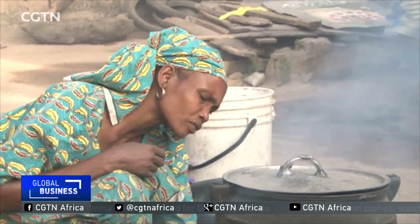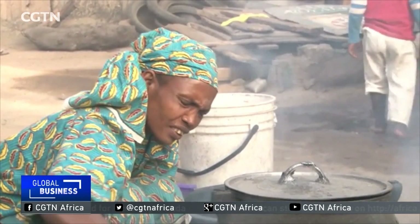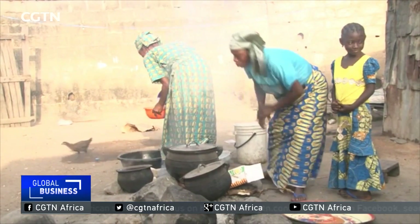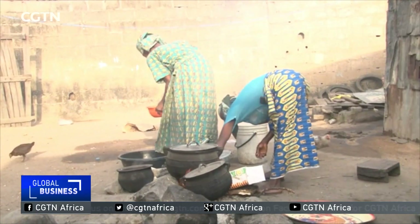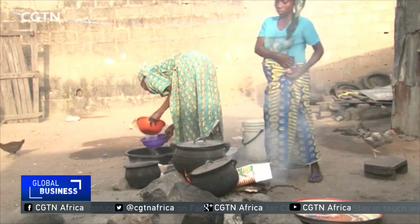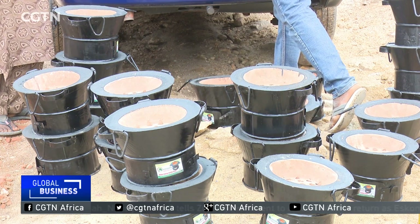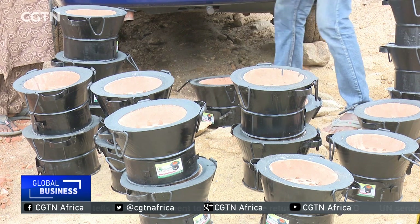Despite this, the traditional three-stone oven is still popular among millions of Nigerians living in rural areas. One environmental advocacy group claims around 100,000 people die in the country every year from inhaling the toxic fumes. To really have an impact, Happy says she needs more buy-in from the government to create awareness about the cleaner, safer stove.